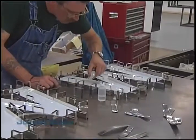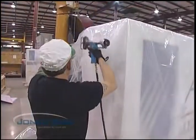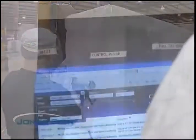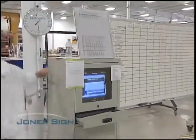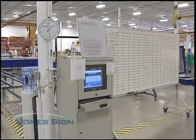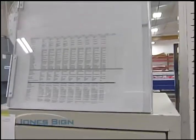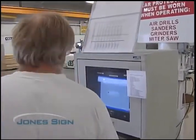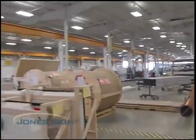Jones Sign takes pride in our level of organization. Organization means efficiency, and efficiency means your job gets done better, faster, and more economically. Throughout the Jones Sign shop, you'll see terminals like this. These provide up-to-the-minute information to workers on all jobs, including design changes, color approvals, material arrivals, and time budgets. These computers track the cost in materials and labor for every Jones Sign project. This database allows us to price future work that is similar in a very competitive manner.